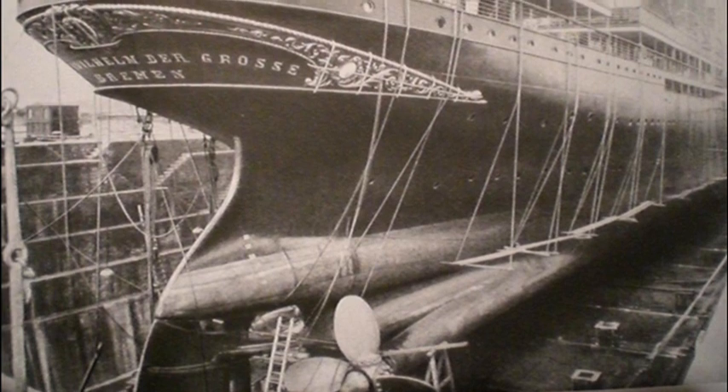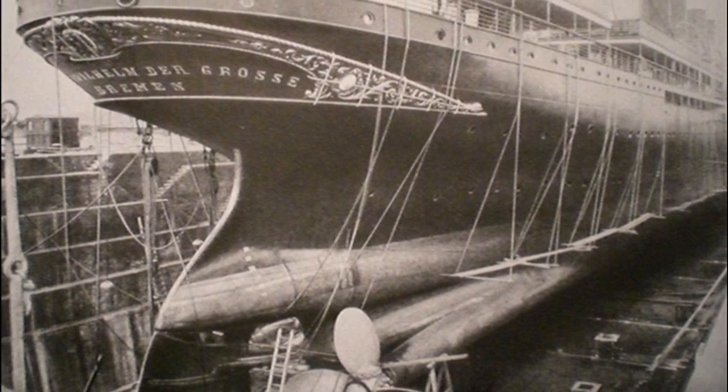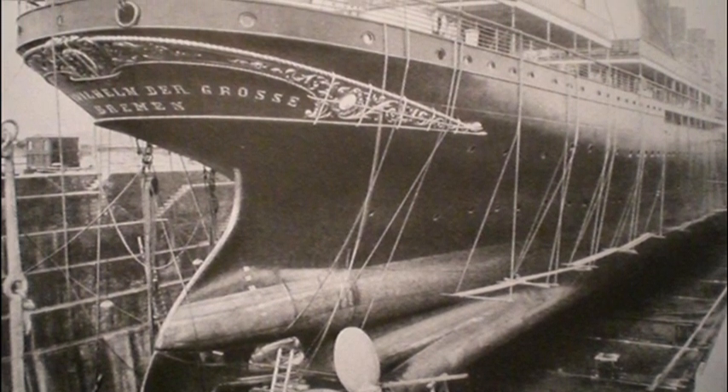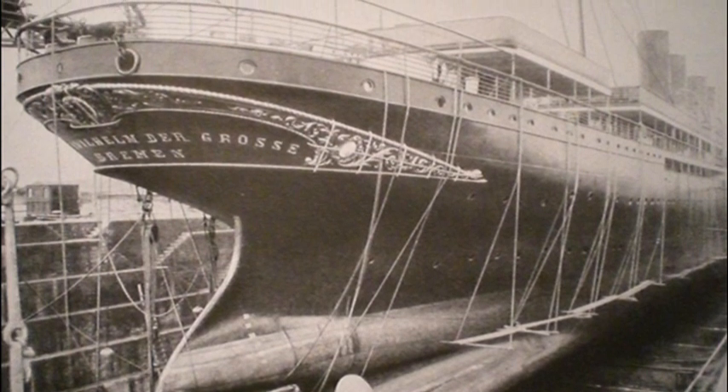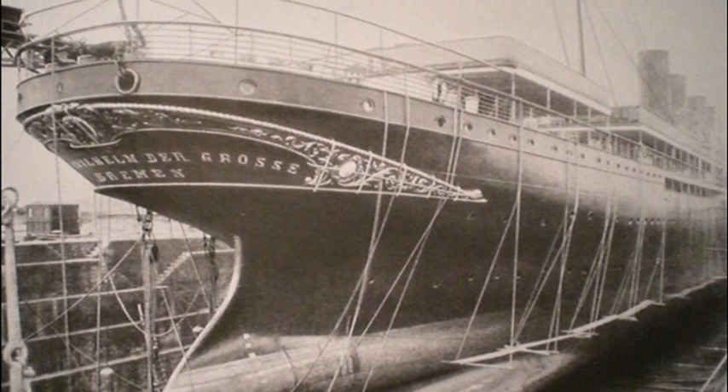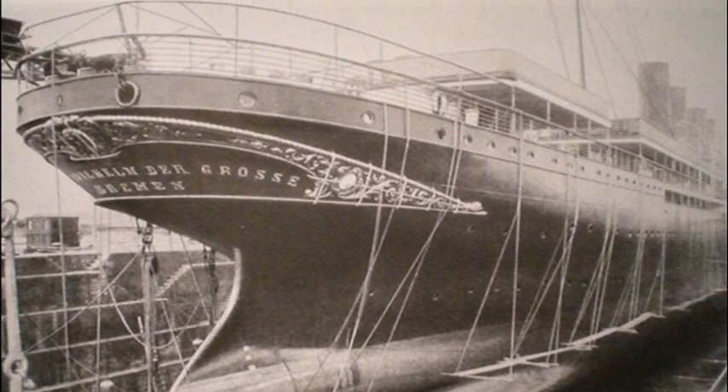Keen to maintain the ship's reputation for both speed and safety, in 1900 her owners sent her for a refit that included the installation of a commercial wireless telegraphy system by the Marconi Company.